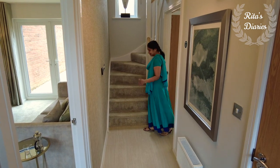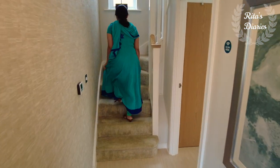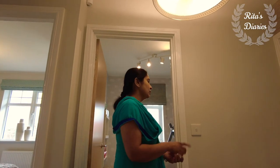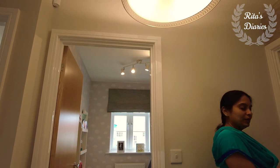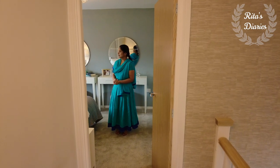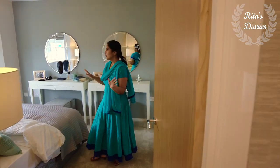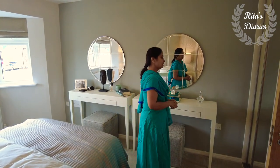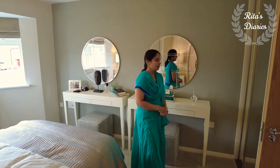Now moving towards the first floor. As mentioned, there are three different bedrooms — two double bedrooms and one with an ensuite in the master bedroom, plus a common bathroom. Let's explore the master bedroom. It is again spacious, quite bright and airy.